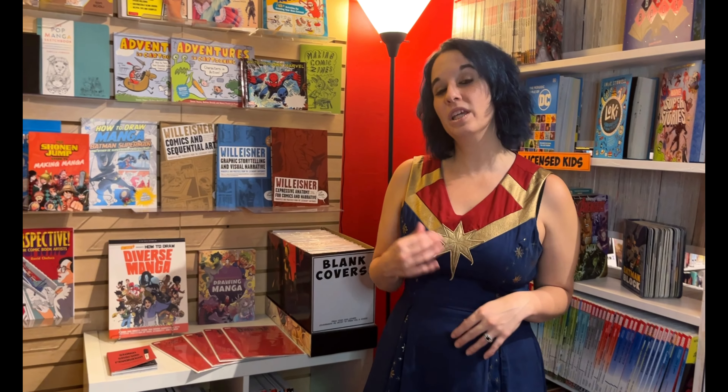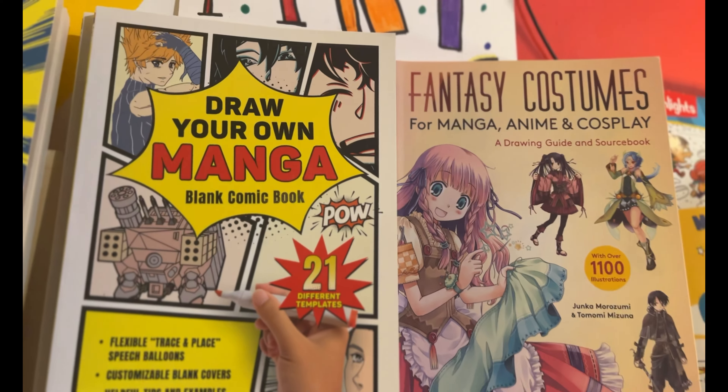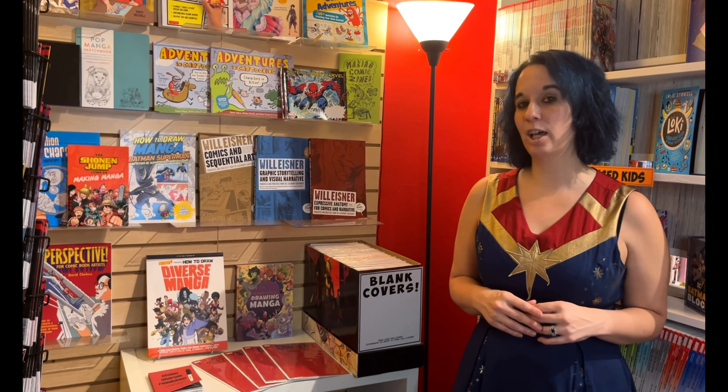Looking to get creative? We have a whole section of art resources, so whether you're looking to draw comics, manga, or try your hand at writing, we've got something to help you with everything.